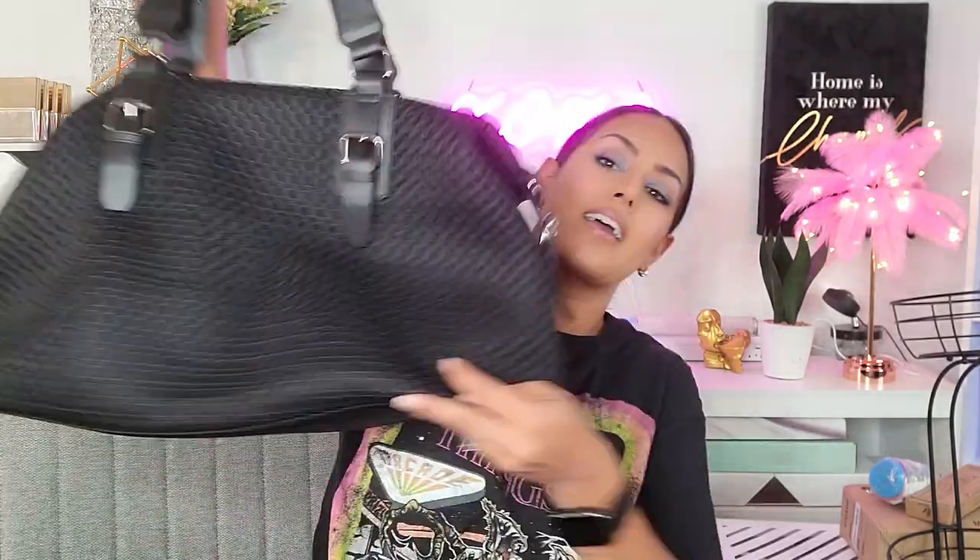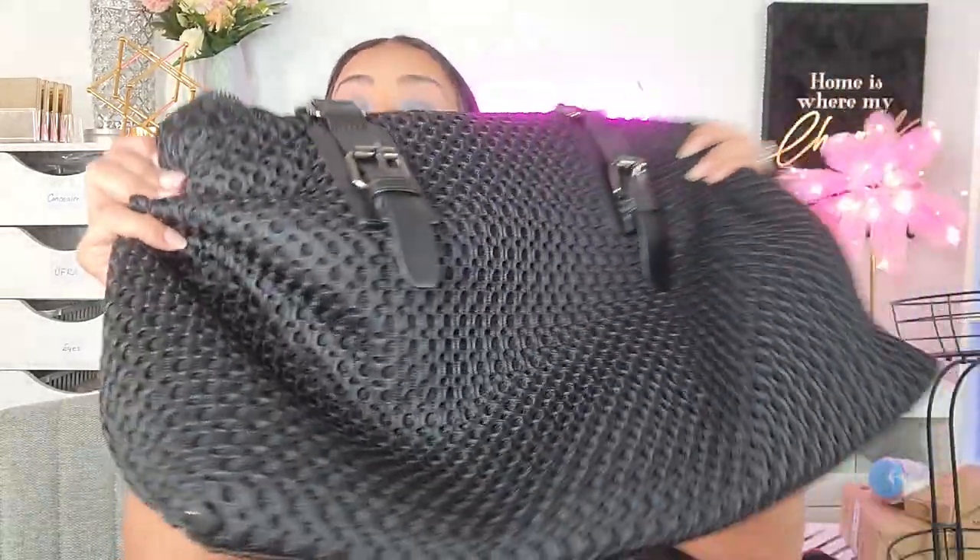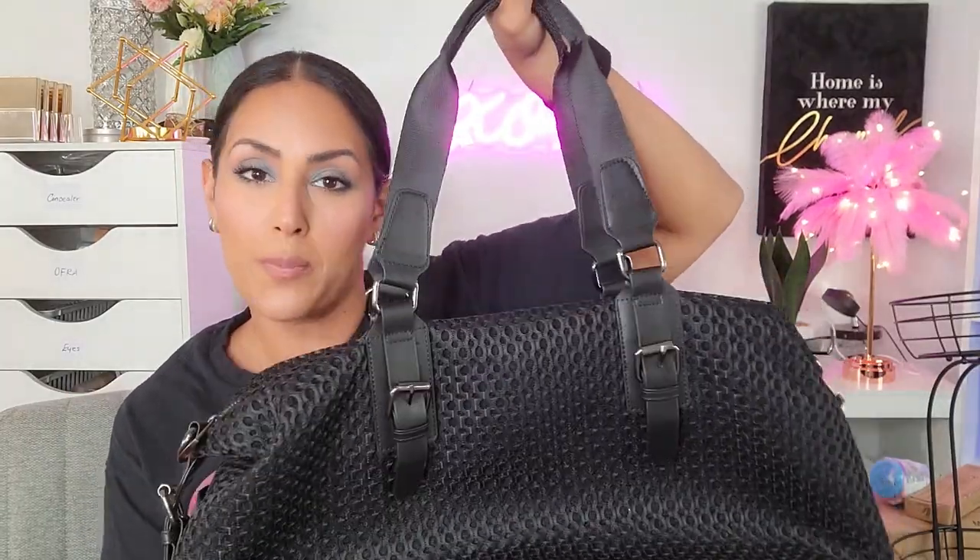I snagged another overnighter duffel bag. I know I have a whole bunch of them, but this one's very unisex — it doesn't scream girly. It's a great size for overnight, the fabric is breathable, and it comes with a shoulder strap. The sides have a faux leather accent to it. I feel like my husband could walk around with this overnight bag and feel comfortable with it, unlike the others which are mostly floral. You have zippers on the inside — it's a very attractive bag for the price point.